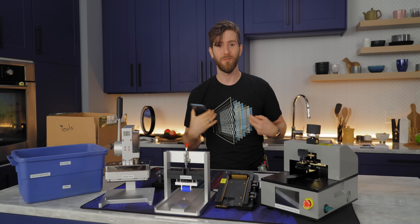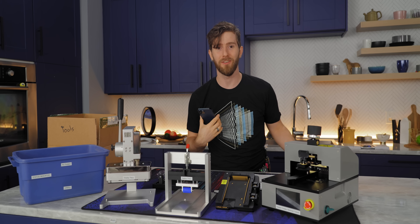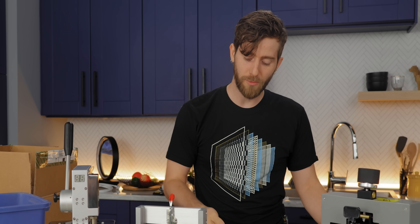Thank you, Apple. From the bottom of my heart, you are truly gracious and benevolent. As usual, the story is a little bit more complicated than that.